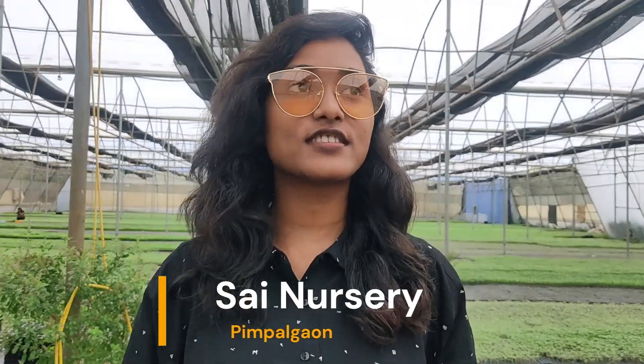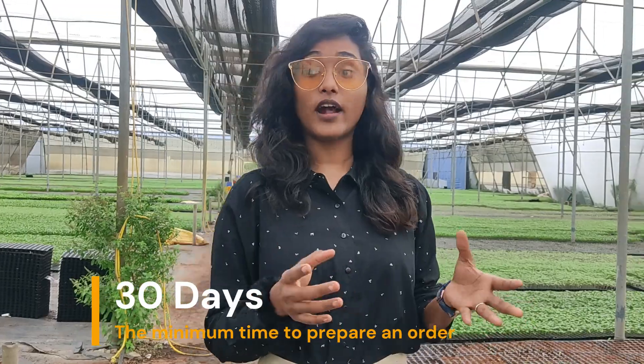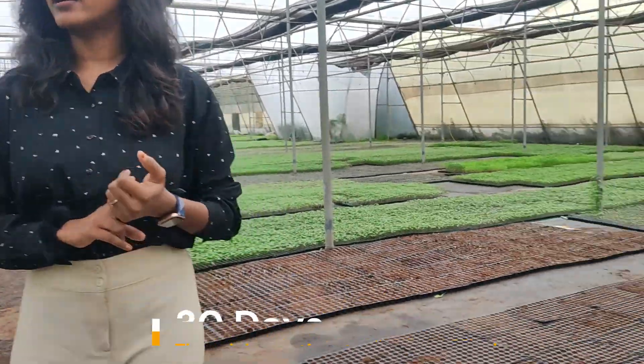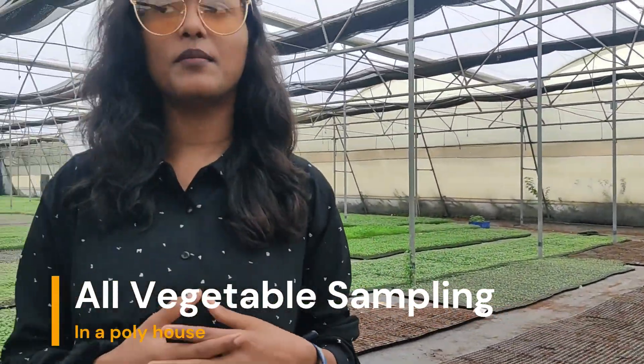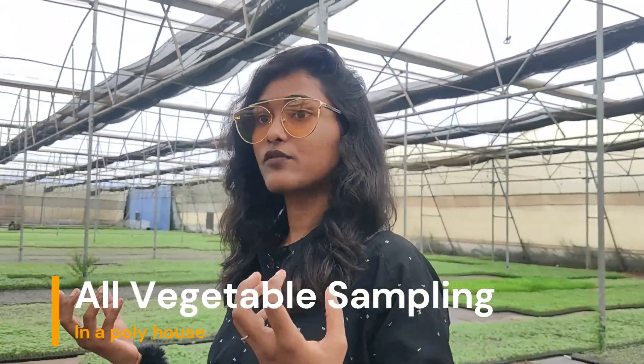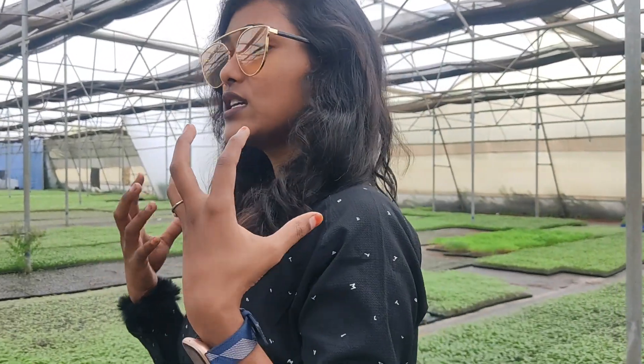Hello, we are in a nursery called Sai Nursery, which is in Pimpalrao. It is a vegetable nursery, so they have all the seedlings and saplings of vegetables, and based on the order they prepare the saplings here. They have tomato, bitter gourd, brinjal, and every variety of vegetable. Maharashtra is famous for all vegetables and fruits, so they maintain everything in a poly house. We are going to take a tour of the nursery, and I will show you the saplings of each and every vegetable they are growing here.